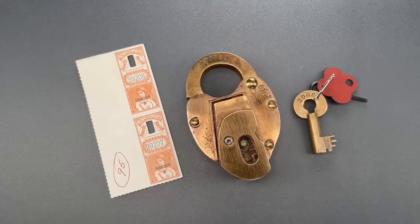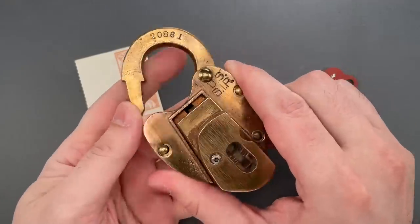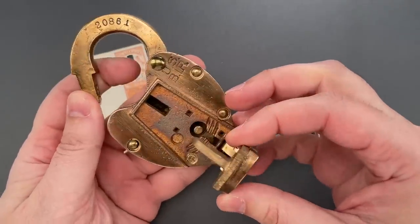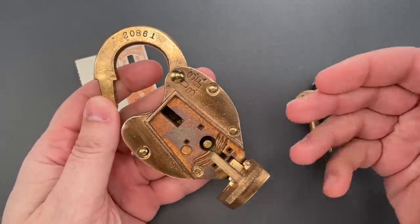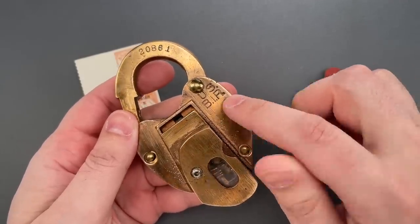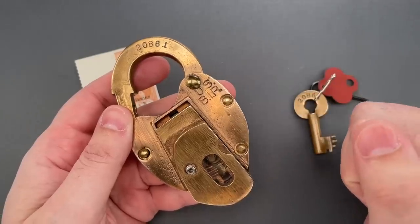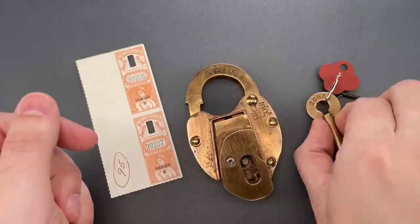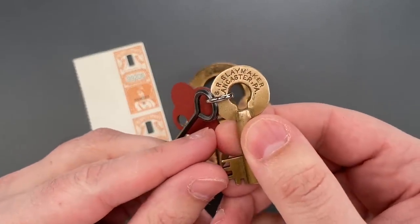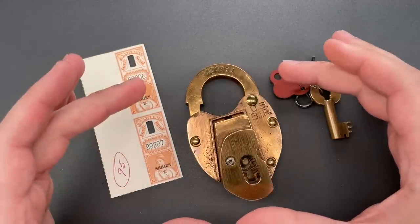This is the Lockpicking Lawyer, and today I'm going to show you one of the coolest locks that you've probably never heard of. It dates back to when the IRS — that is the U.S. Internal Revenue Service — was known as the Bureau of Internal Revenue. That's pre-1953, though this lock is considerably older. It was produced by the now-defunct Slaymaker Lock Company out of Lancaster, Pennsylvania, and is what's known as a seal lock.